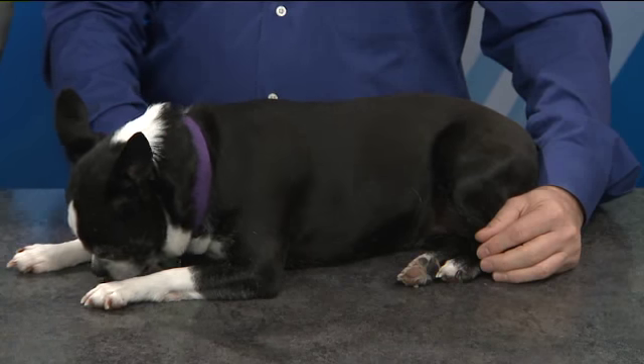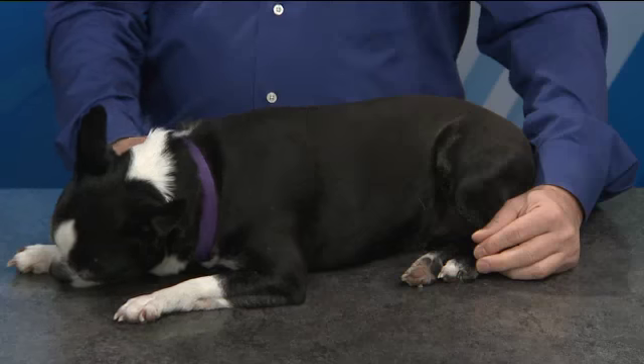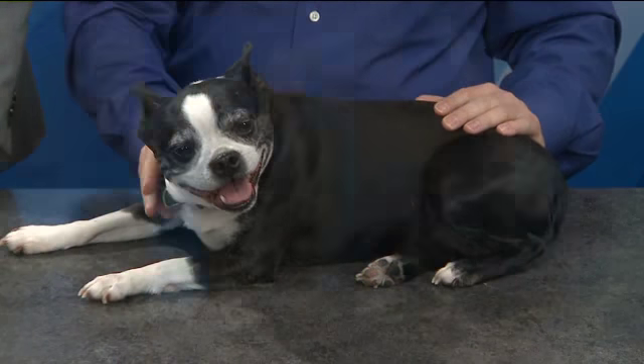Osteoarthritis causes pain and limits mobility. The knees are vulnerable, but so are the hips. We thought this would be a good time to bring in IndyVet's Dr. James Spicer with what you need to know to keep your dog healthy and comfortable. This is something that crops up at different ages for different breeds. So what are the things we want to think about when it comes to looking for symptoms that may suggest arthritis?